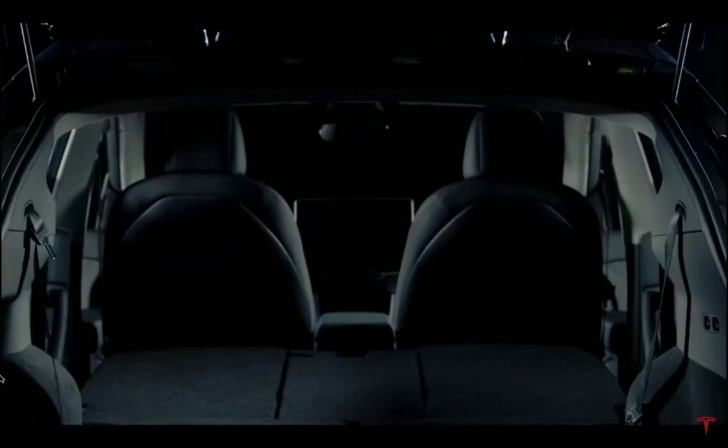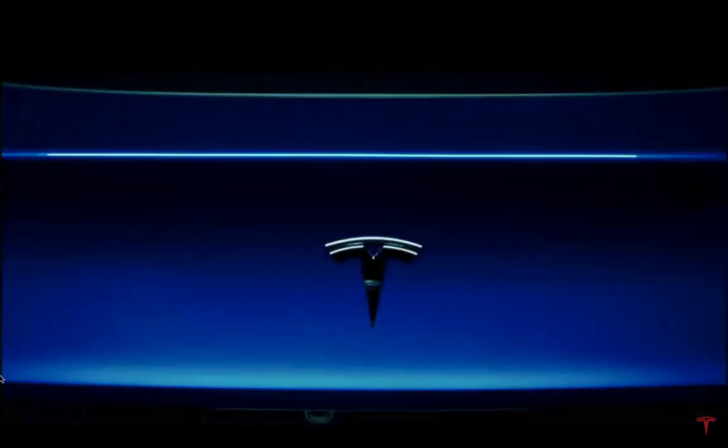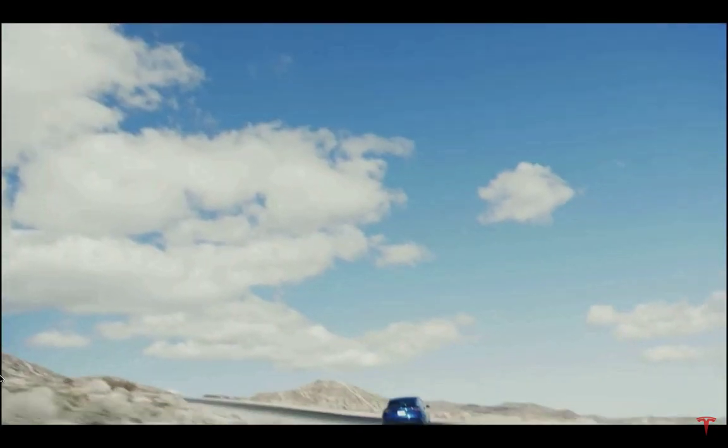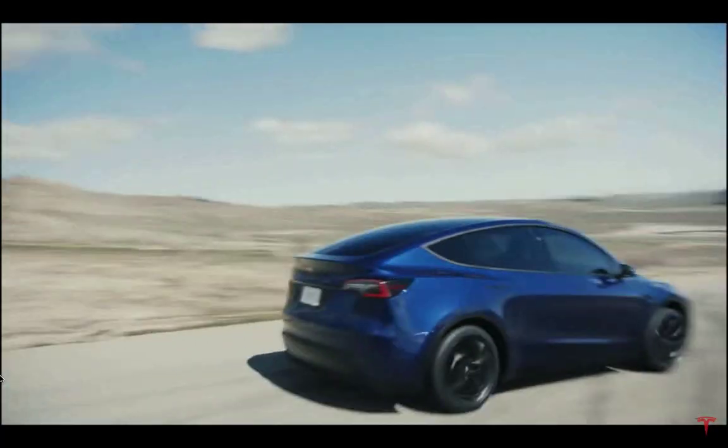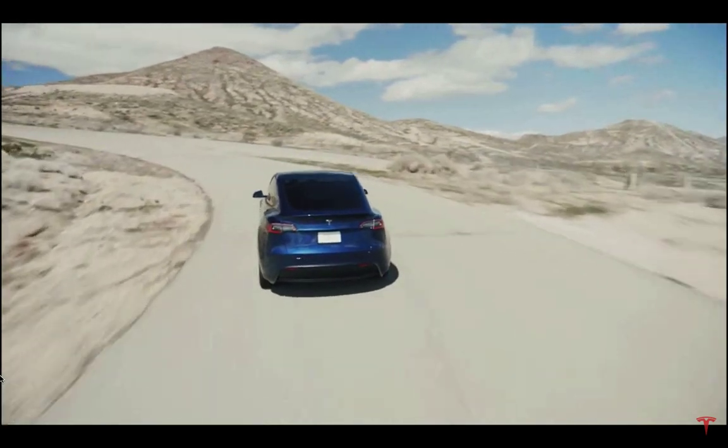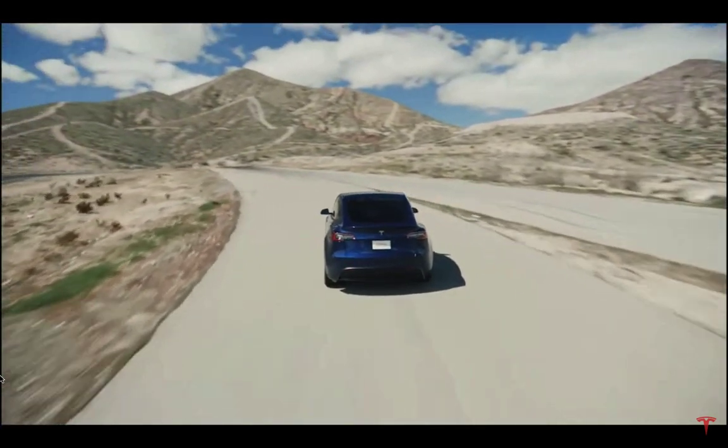Tesla Model Y is not an SUV — it's a small crossover, very similar to the Toyota RAV4, which is a great car. It will have a seven-seat option, but it's going to be very tiny.